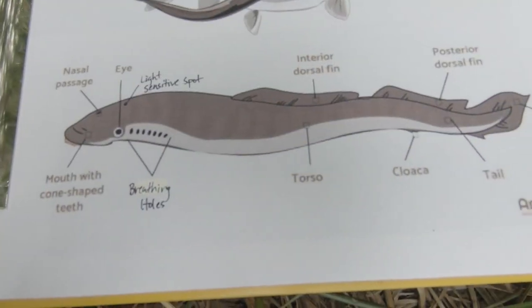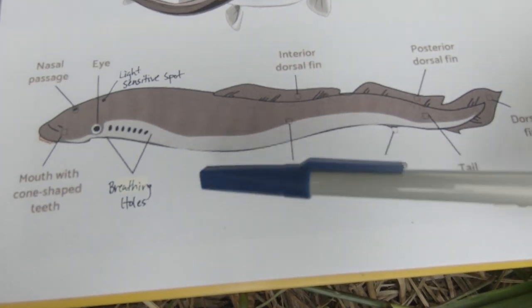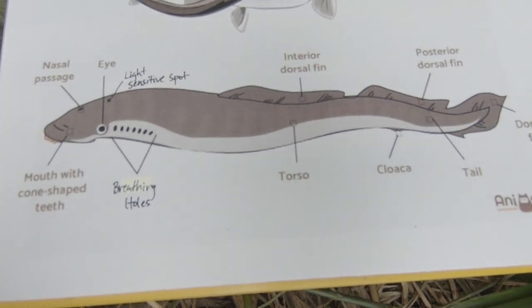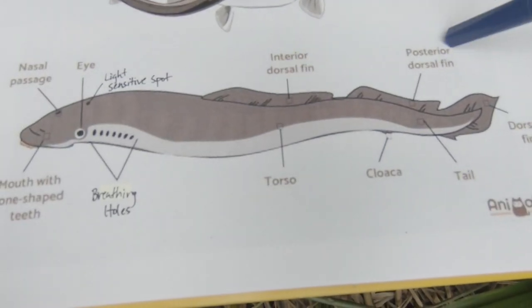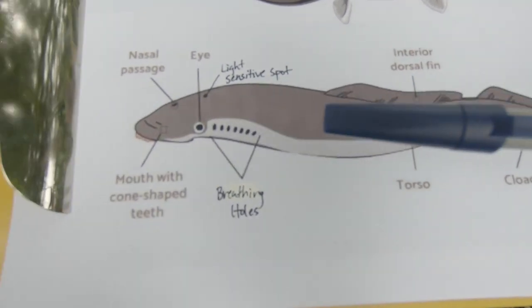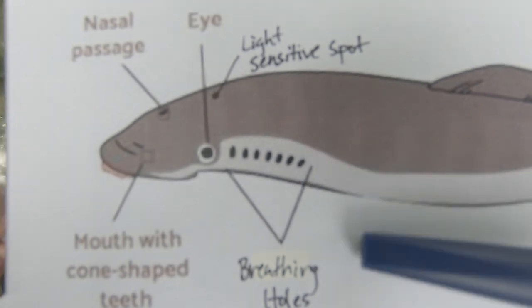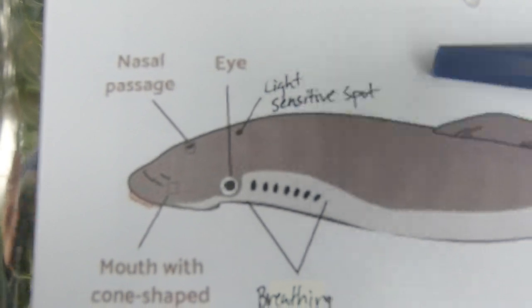These ancient fish species are super cool. Lamprey are long and cylindrical, almost eel-like. They lack the jaws and paired fins of true fishes, as well as they don't have scales and they don't have gills. They have an arrow-shaped dorsal fin, as well as two additional dorsal fins. They have breathing holes instead of gills, an adaptation that has been long lost through history, eyes and nasal passage, and a light sensitive spot on their forehead, as well as a really unique mouth.